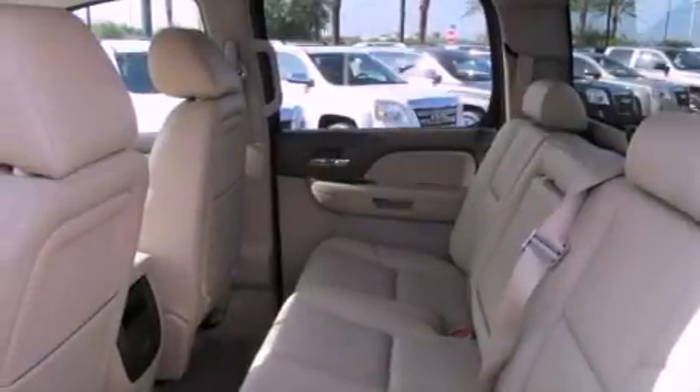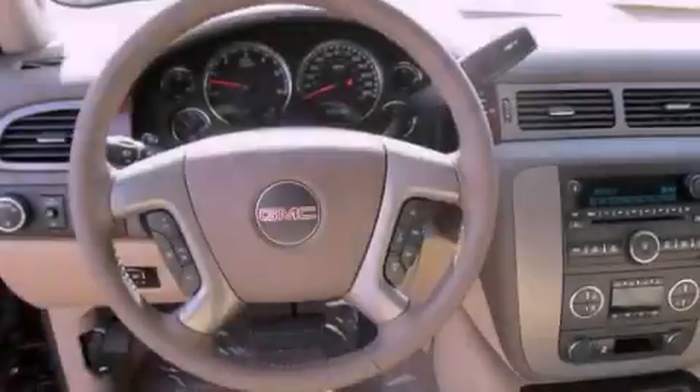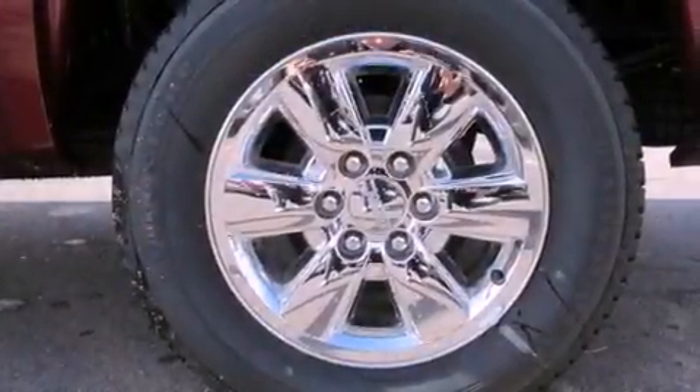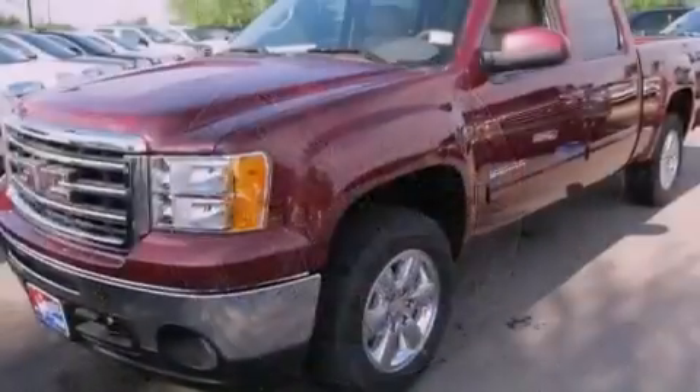Its top features and packages include a limited slip differential, a navigation system, traction control and stability control systems, a premium audio system, commercial-free satellite radio, and a tire pressure monitoring system.